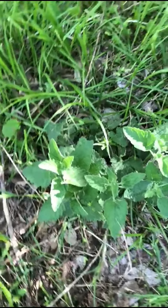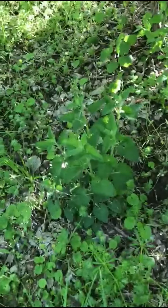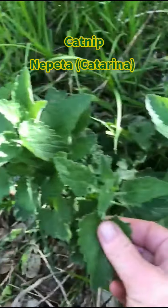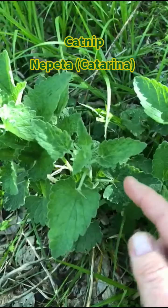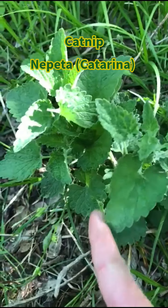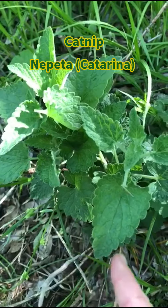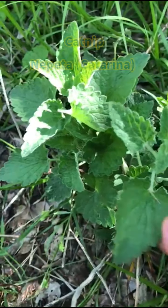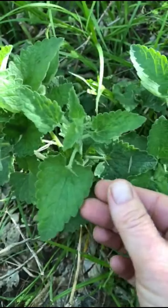Here we have some patches of catnip — there's one over here, one over here, a big one right back there, and some small ones over here. Now, how do we identify catnip? Catnip is part of the mint family, just like nettle, and you can see it has these toothed, kind of serrated leaves.